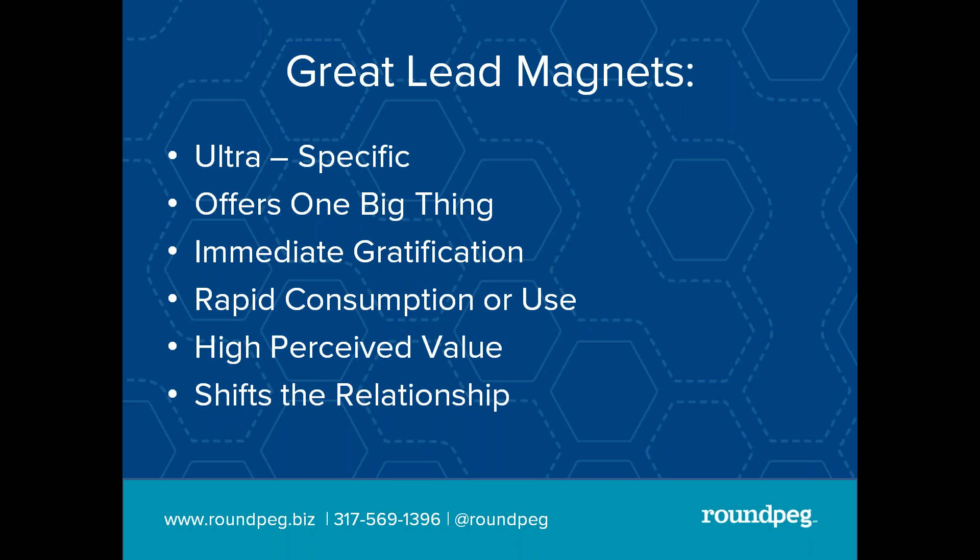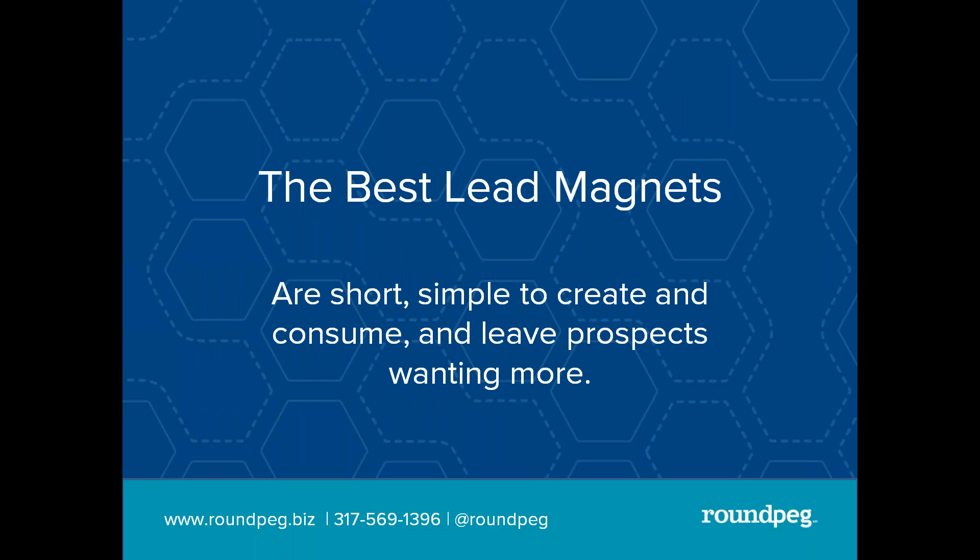Rapid consumption or use — you want your lead magnet to be something I can read very quickly and start right away. A free page may sound attractive, but for most people that's not going to be satisfactory. They gave you their email; they want the headlines, the highlights, and then links to get more information. Even if it's just a Word document saved as a PDF, if it's a worksheet I can use, it will have high perceived value. Ideally, it shifts the relationship and earns you the right to keep sending information. The best lead magnets are short, simple to create and consume, and they leave prospects wanting more.